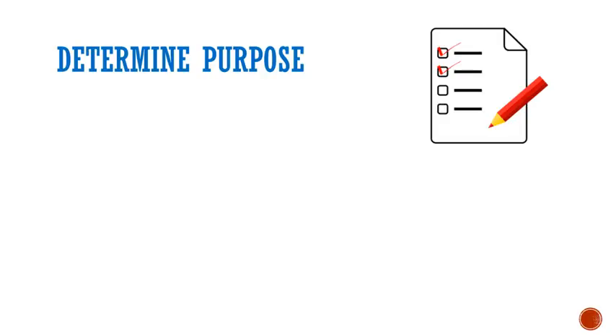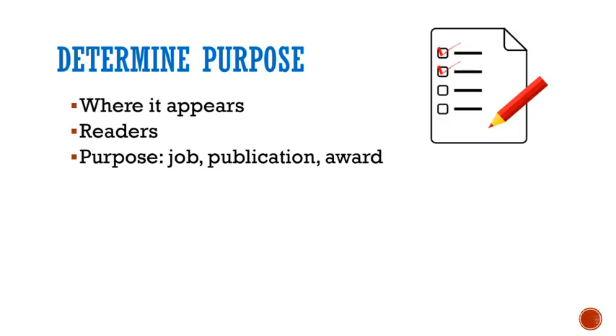What you choose to include will depend on where this bio will appear, who your primary readers are, and the purpose of this bio. Will it be on your social networking site, in a publication, on your personal page, or as part of a grant application?